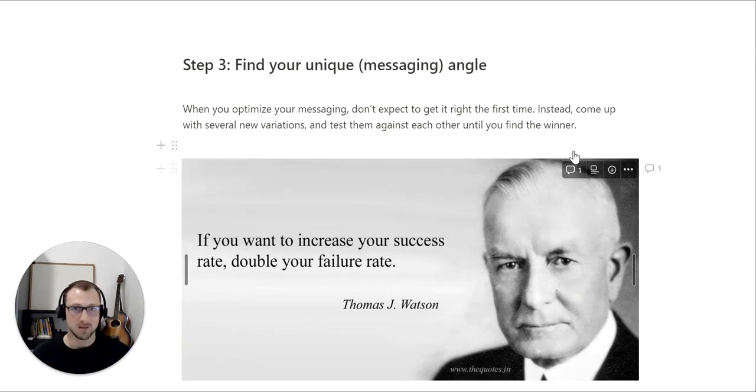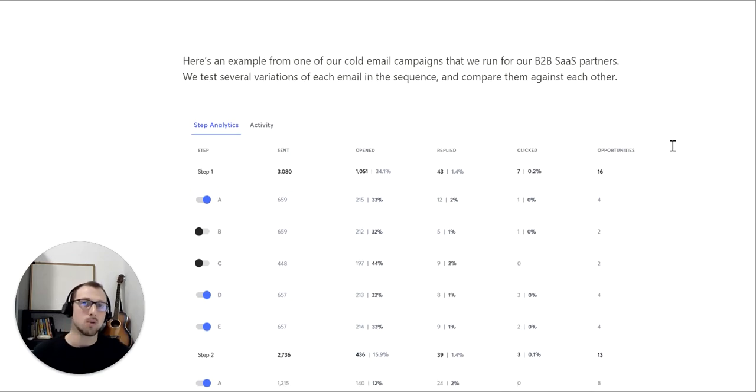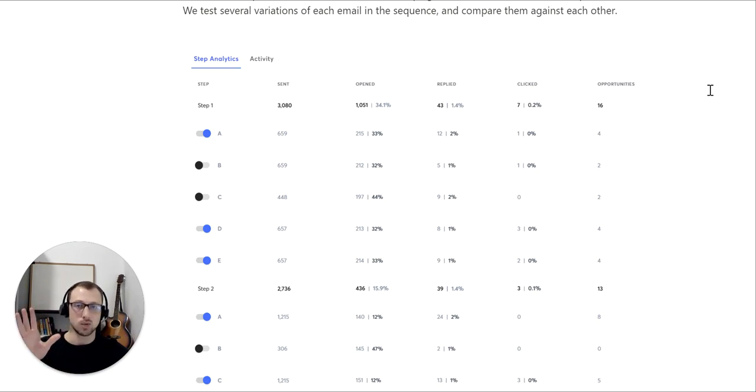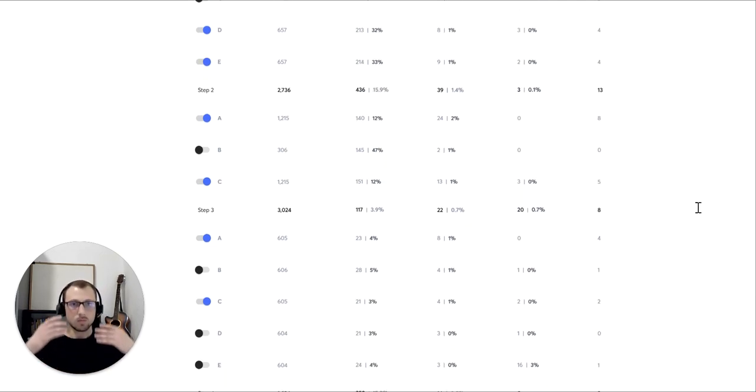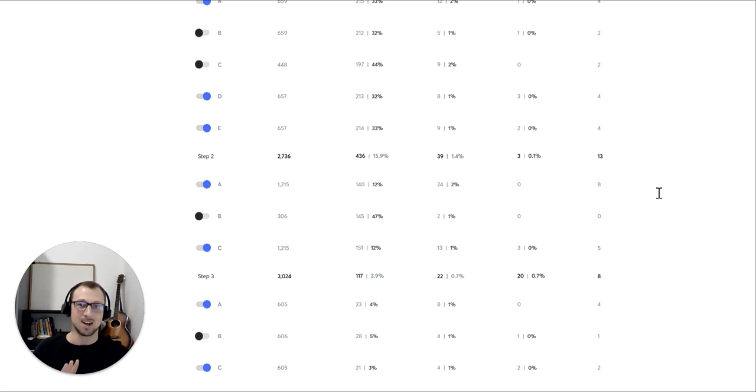Let me show you a personal example. Here's one of our cold email campaigns we run for one of our B2B SaaS partners. We test several variations in each email in the sequence and compare them against each other. This is a new campaign — we only sent it to 3,000 unique people — but already you can see the difference between the variants. Some generated four opportunities, some generated only two. In step two, the first email generated eight opportunities while the other generated zero. As we get more traffic, the discrepancy will grow. But the point is: you need to be testing this, and let the data show you.